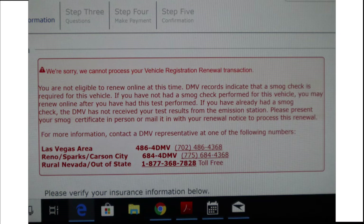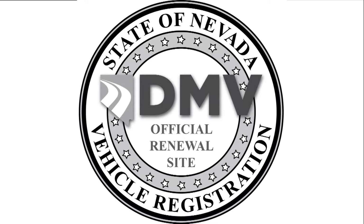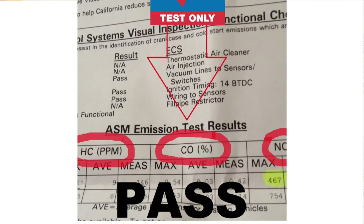If you try to register without a smog test, they're going to know and you'll get this message. If you register through the mail or at the DMV, you might need the certificate of passing with you, so hold onto it in case you're asked for it.